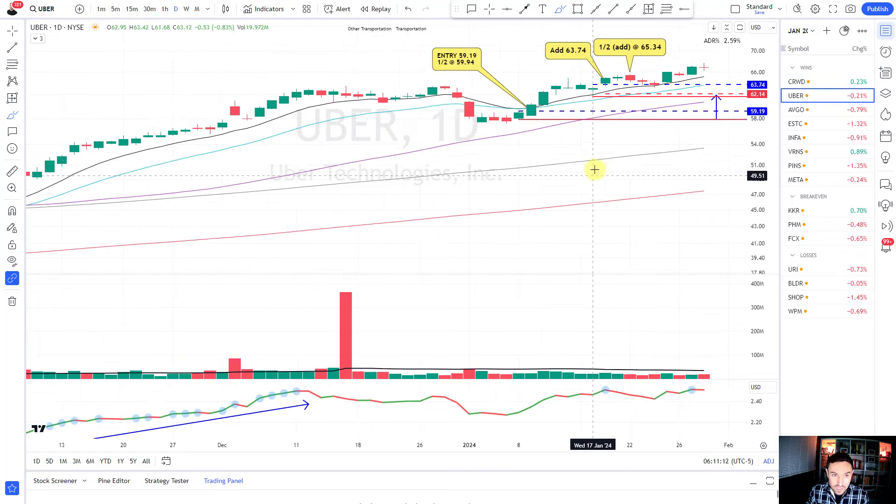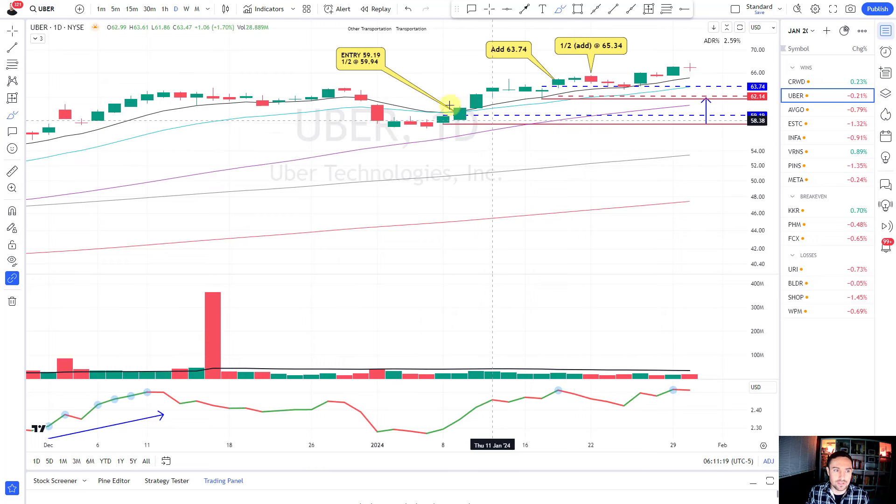Let me take you through Uber. What I really like here is I was able to add to the position and backstop in a profit. It's a low pivot in between the 50 and the 21 and 10-day moving averages - a leading stock included in the S&P, really good trend, 52-week highs.